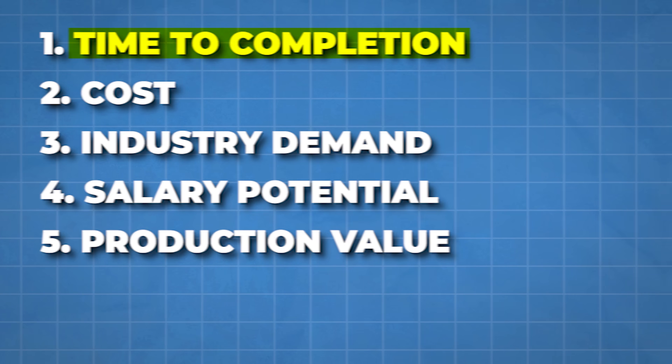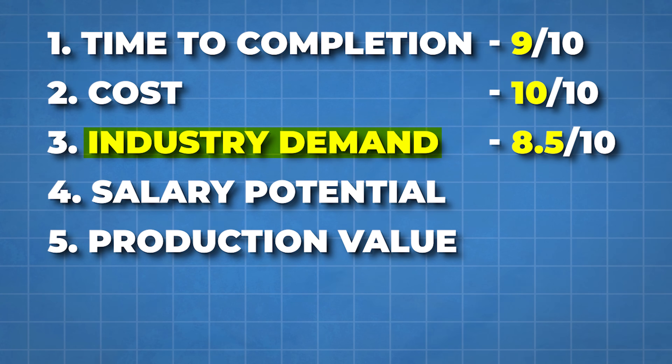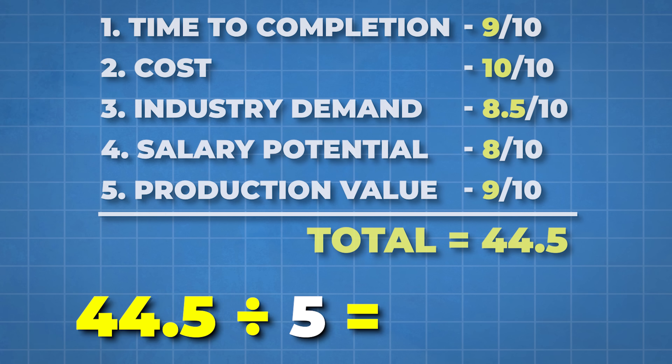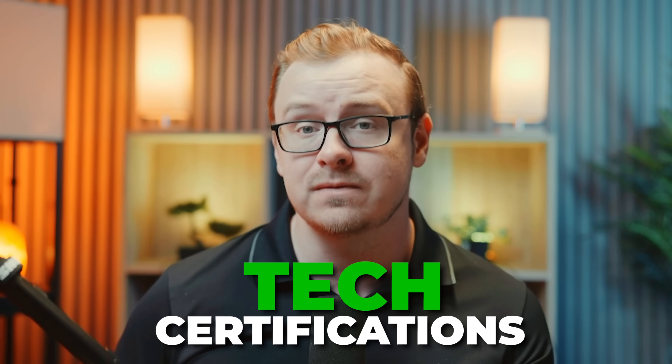So let's wrap this up. Time to completion: 9 out of 10. Cost: 10 out of 10. Industry demand: 8.5 out of 10. Salary potential: 8 out of 10. Production value: 9 out of 10. That gives us 44.5, which divided by 5 gives an overall score of 8.9 out of 10. The funny thing is, this one actually gained in value over the last few years, whereas some other certs I've reviewed lost value — and I think that's because automation as a skill set is so valued right now. This is honestly one of the best tech certifications available.